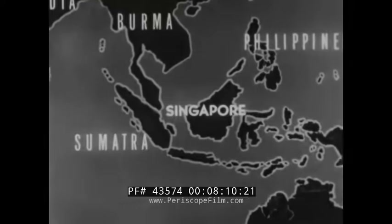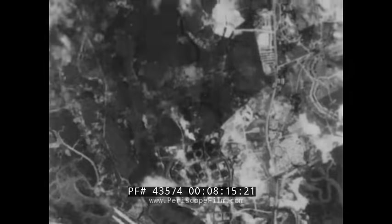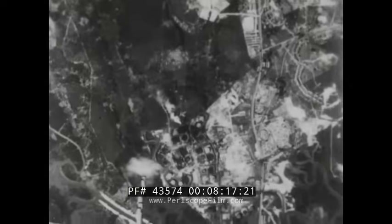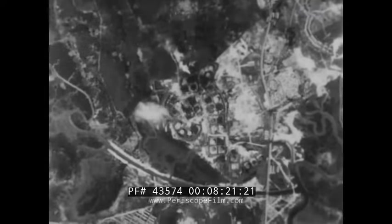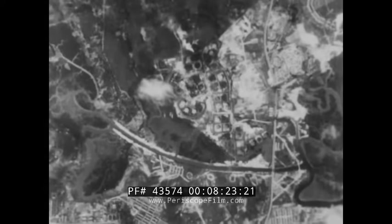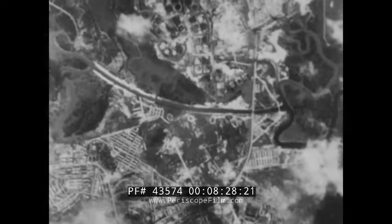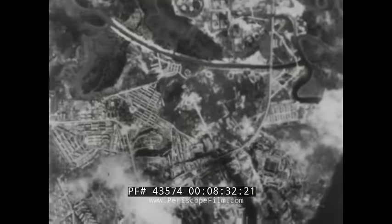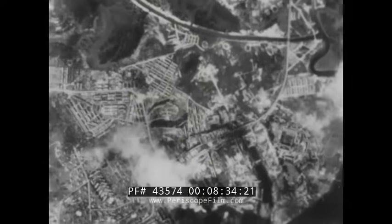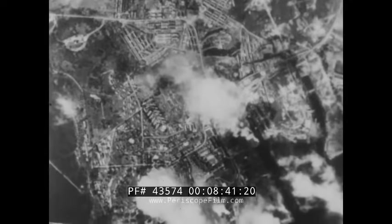India-based B-29s pounded enemy repair facilities at Singapore Naval Base on the Malay Peninsula to keep battle-smashed Japanese ships permanently out of action. Primary target for the 20th Bomber Command Superfortresses was the Admiralty Dock in the North Wharf District of the former British stronghold. This great floating dry dock, Singapore's most important single installation, was 855 feet long and 172 feet wide — the largest unit of its kind in operation throughout the entire South Seas area. It could accommodate the biggest battleship afloat.